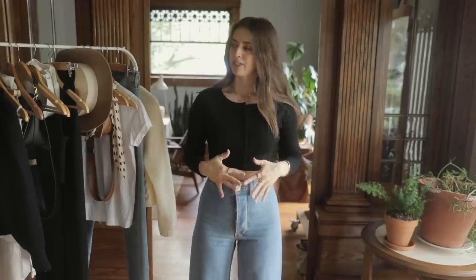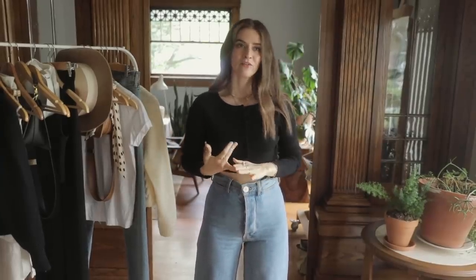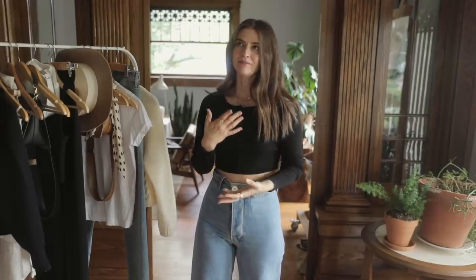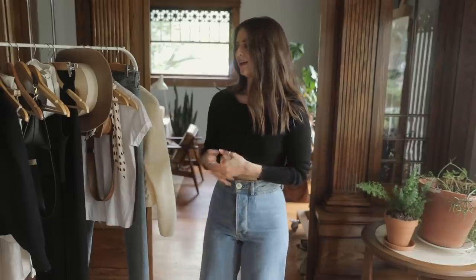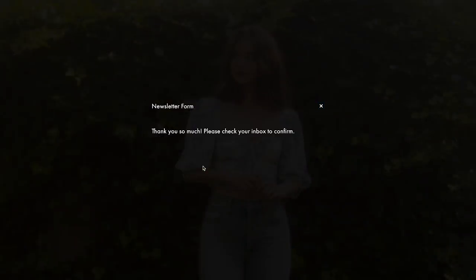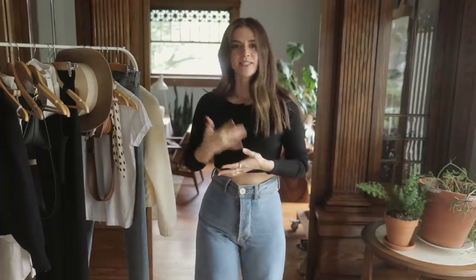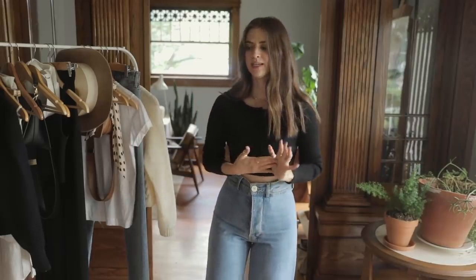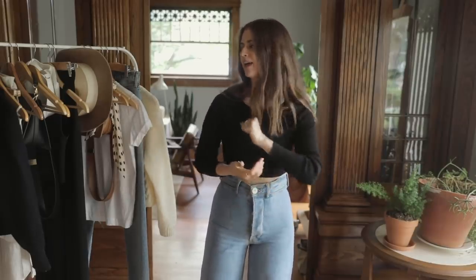So those were my three looks — a feminine outfit, an athleisure outfit, and an edgy outfit, all expressing different versions of me. Don't forget to sign up for notifications about closet sales down in the description below. I'm hoping to post once a week and am making it my prerogative to be more consistent. I will see you guys next week.